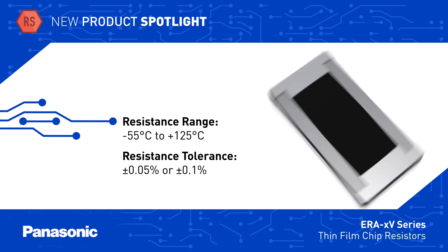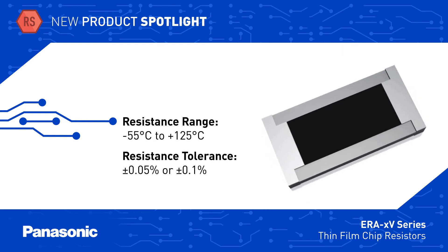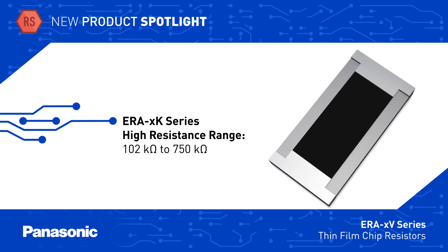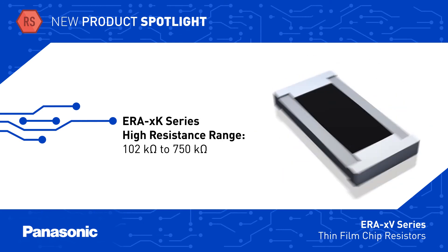ERA V-Series resistors range in size from 0402 to 0805, available from 47 ohms to 100 kilohms, with tolerance as low as 0.05%. ERA K-Series resistors offer the same performance capabilities and extend the resistance range to up to 750 kilohms.